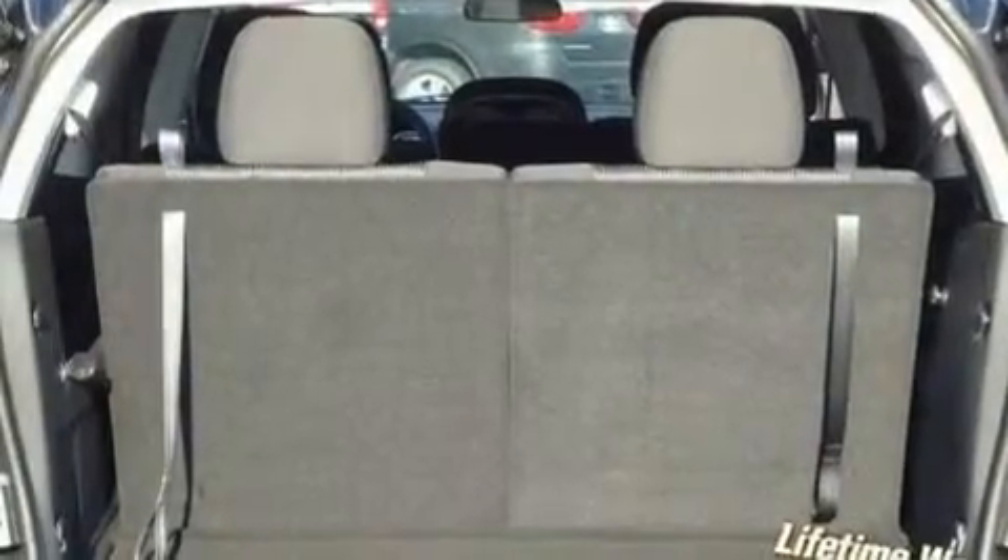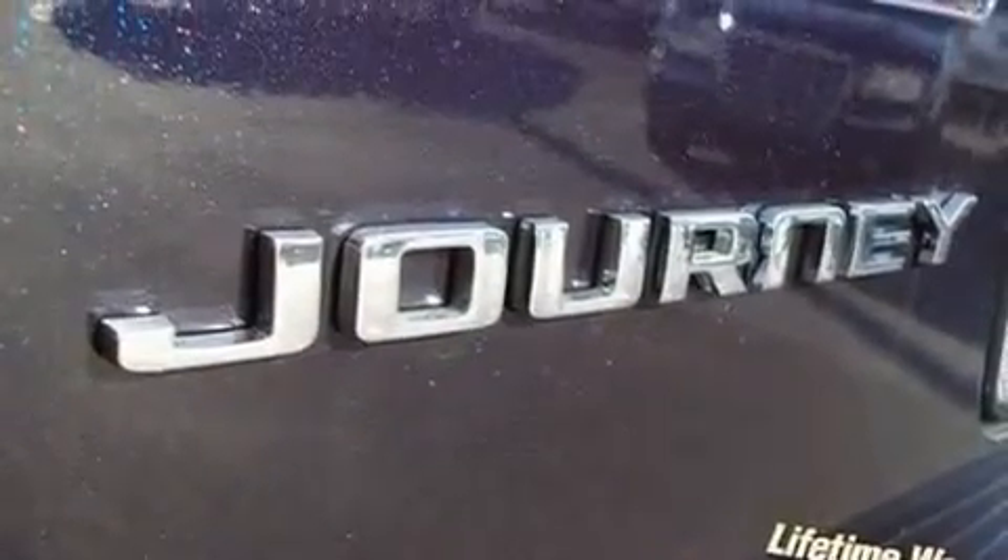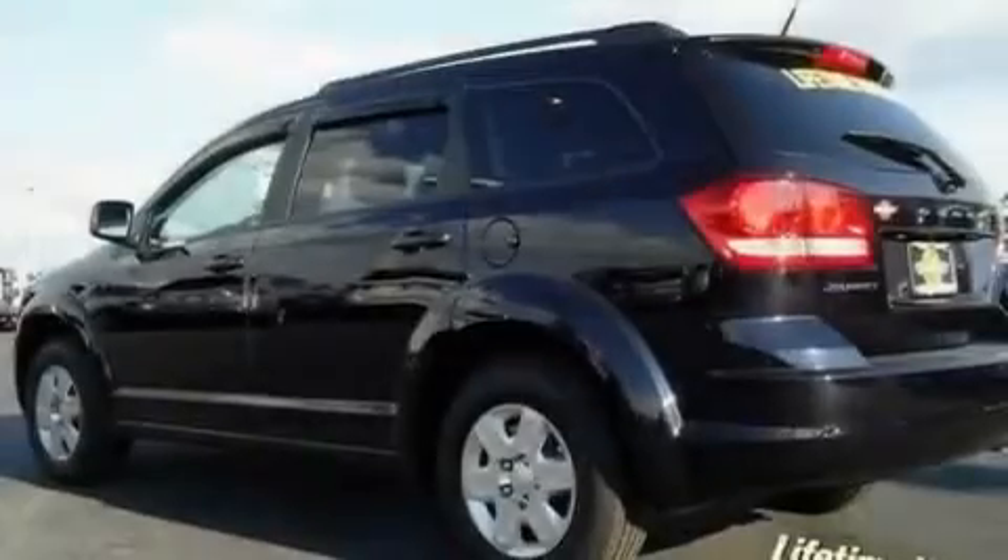12-volt power outlets, a low-tire pressure indicator, traction control and stability control systems, heated side-view mirrors, and keyless go which lets you turn on the engine by pressing a button with the keys in your pocket.